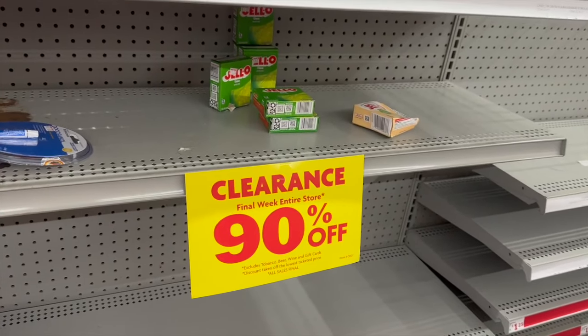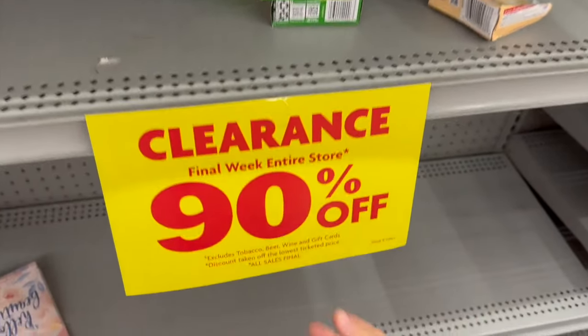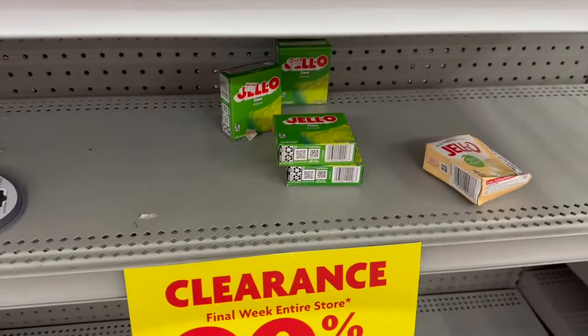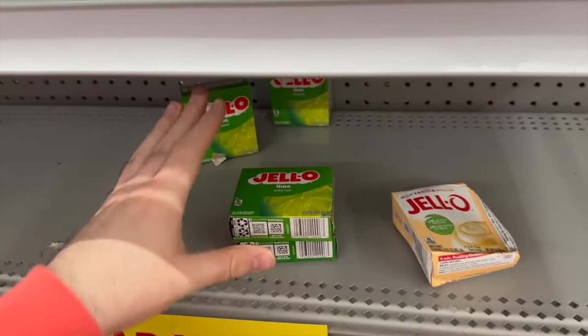We are in store at Family Dollar — this location that is closing. If you have a Family Dollar that is closing, as the sales continue it's just going to get better and better. It starts out at like 20%, then 30%, then 50%, then 75%, and then finally it gets down to 90% off of everything that's remaining — other than a few excluded items. It's been phenomenal.